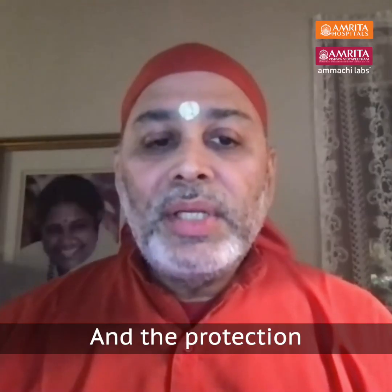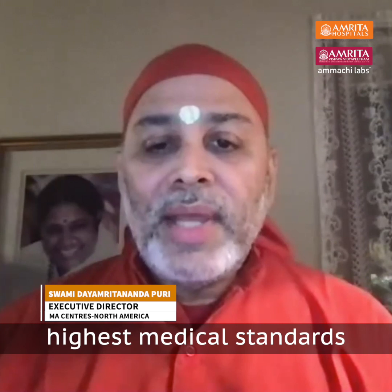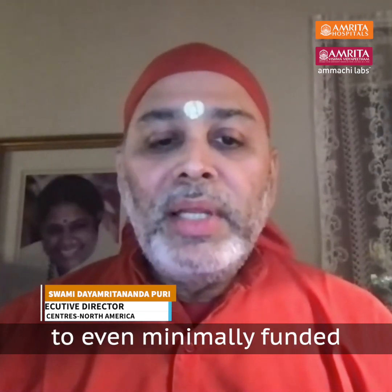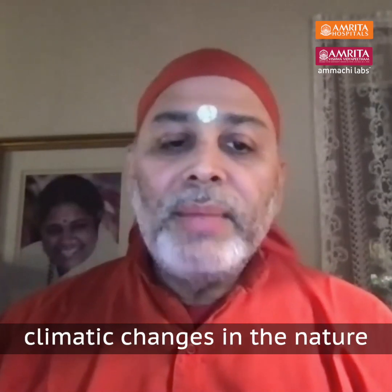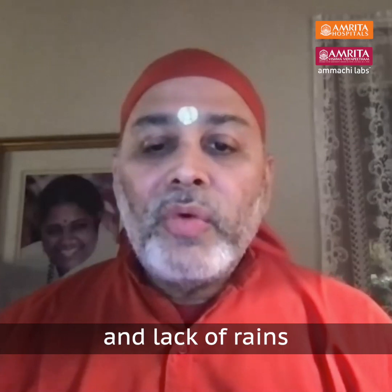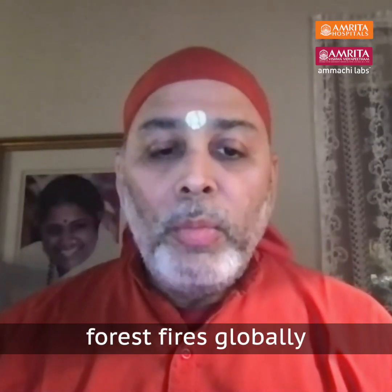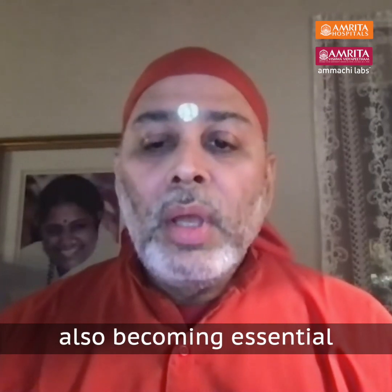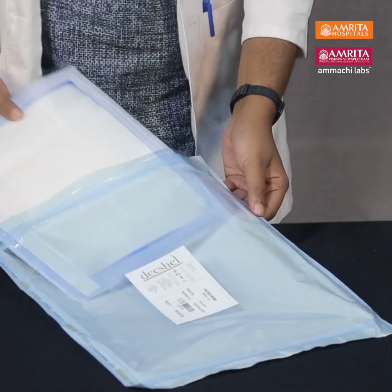The protection that Amachi Labs is offering is not only up to the highest medical standards, yet it is affordable to even minimally funded medical facilities. And due to climatic changes, lack of rains, and widespread forest fires globally, such equipment is also becoming essential for many people.